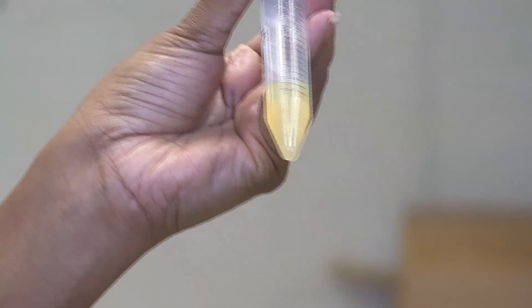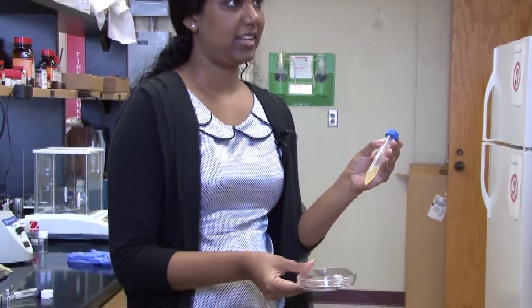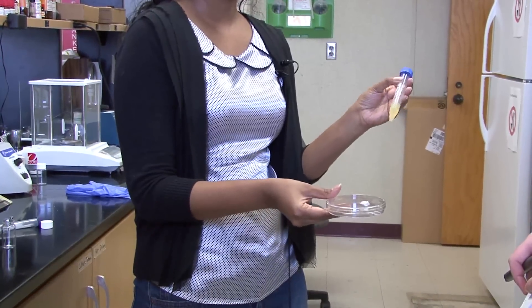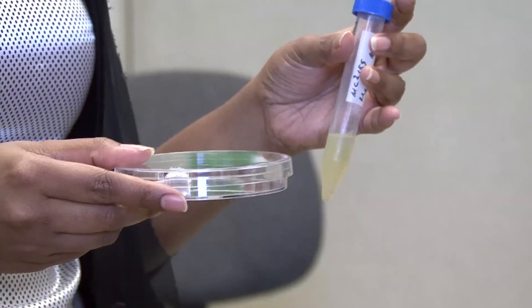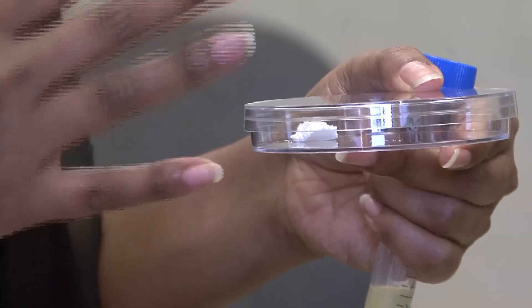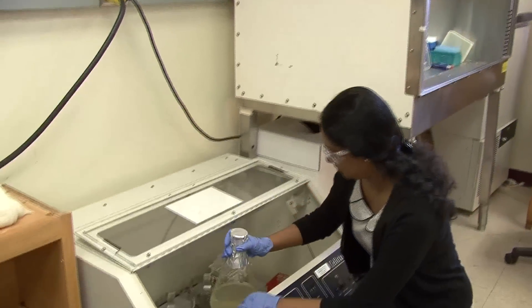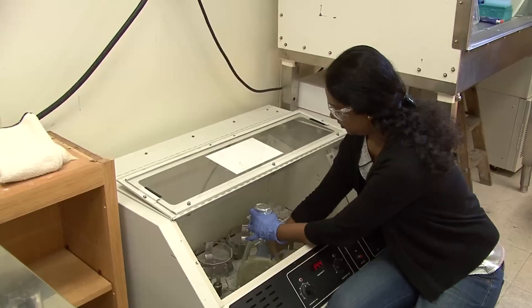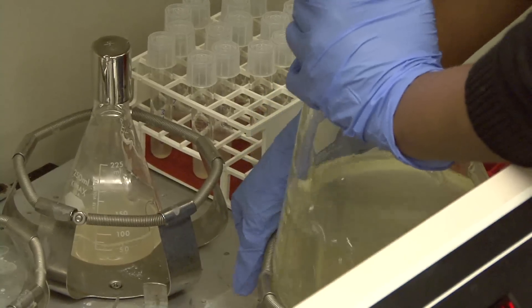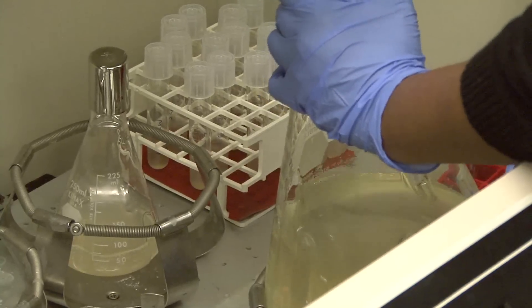This is how the protein looks like once we extract it from the cells. The protein is essentially a channel which allows passage of molecules like water and other polar compounds in and out of the cell. We have isolated this protein and purified it to a high purity, and it has so many applications due to its interesting surface chemistry.